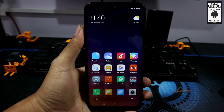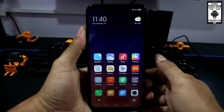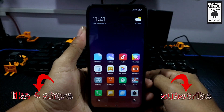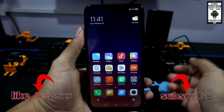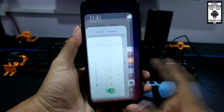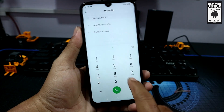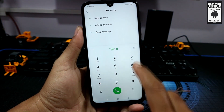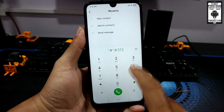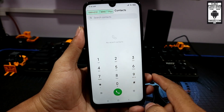Jadi di sini saya akan share dua kode rahasia. Yang pertama adalah kode rahasia untuk menampilkan fps layar secara real-time, fps, resolusi layar, frekuensi layar. Kalian masuk ke telepon, panggilan, kemudian ketikkan kodenya: bintang pagar bintang pagar 37263 pagar bintang pagar bintang.